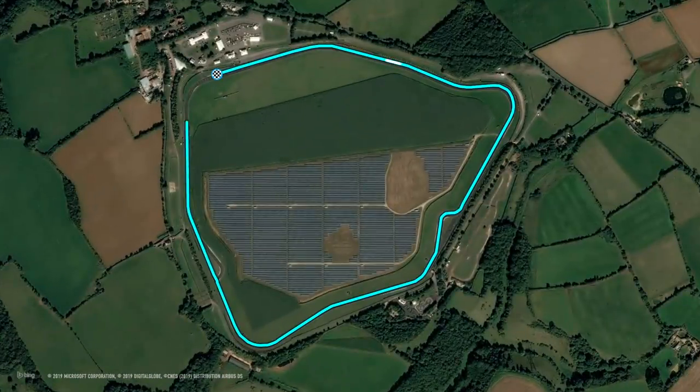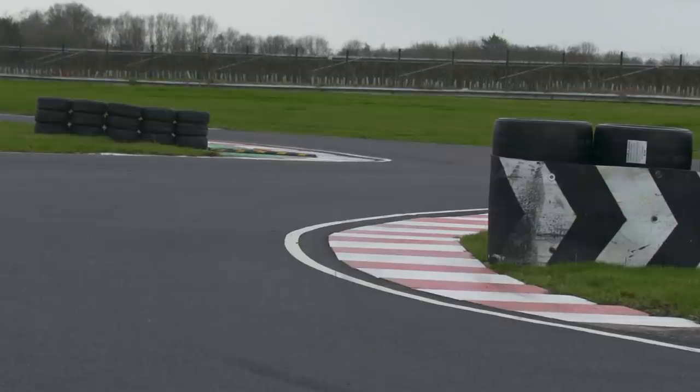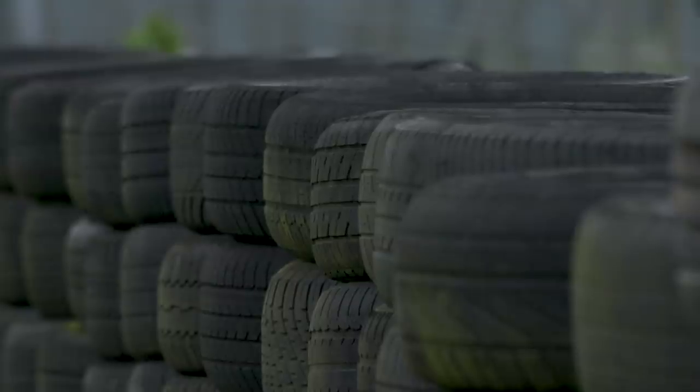We're racing around Castle Coombe Race Circuit, which is based in the southwest of England. It's a shade under three kilometers per lap with a total of seven corners. It's a full tarmac track and it's super smooth. The circuit has about 67 feet of climbing, meaning it's pretty flat — perfect for some high-speed two-wheel action.